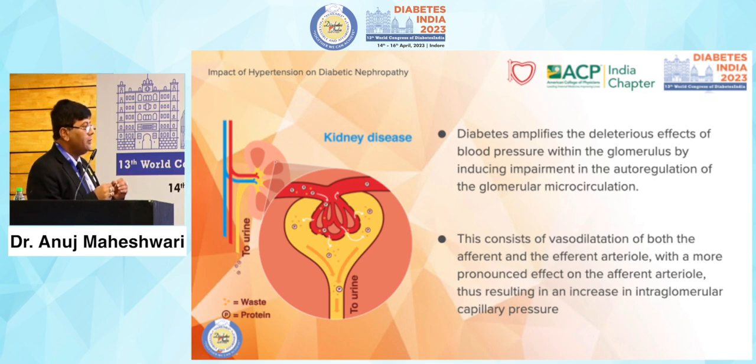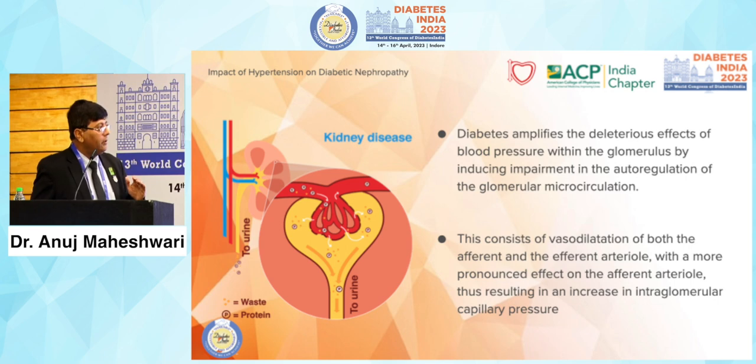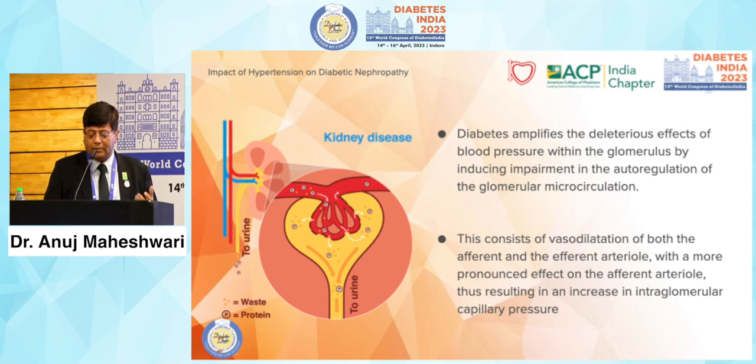When glomerular pressure is high, the small capillaries supplying the glomerulus get stretched and blood may clot. Once this happens, that artery is gone, the supply to that nephron is gone, and that nephron will die — no one can stop that. So if your patient comes to you after developing diabetes with a blood pressure of 140/90, a major number of nephrons are already gone. Try to catch them earlier, when blood pressure is less than 130/80.